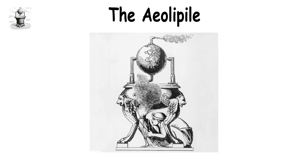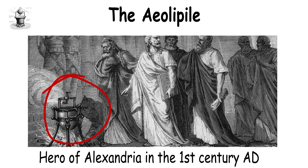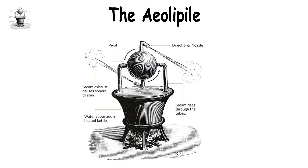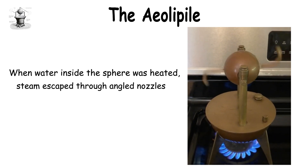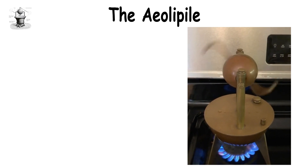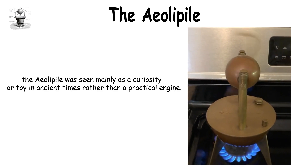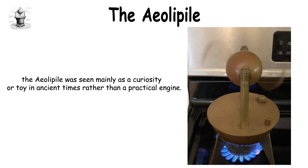The Aeolipyle, also known as Hero's Engine, is an ancient steam-powered device created by the Greek engineer Hero of Alexandria in the first century AD. Often considered the world's first steam engine, it consisted of a hollow metal sphere mounted on a pivot. When water inside the sphere was heated, steam escaped through angled nozzles, causing the sphere to spin rapidly. Though it was a brilliant display of steam power, the Aeolipyle was seen mainly as a curiosity or toy in ancient times, rather than a practical engine.